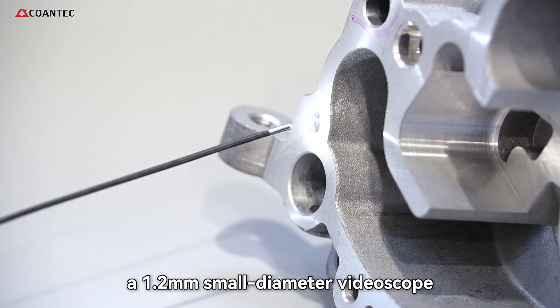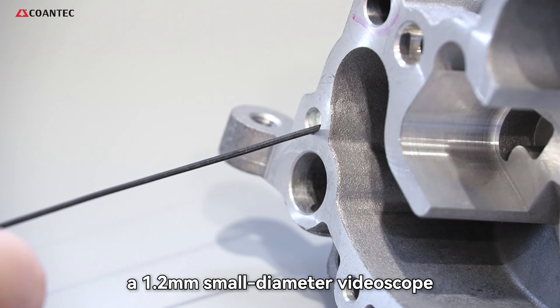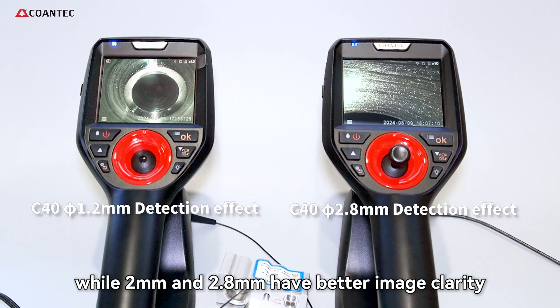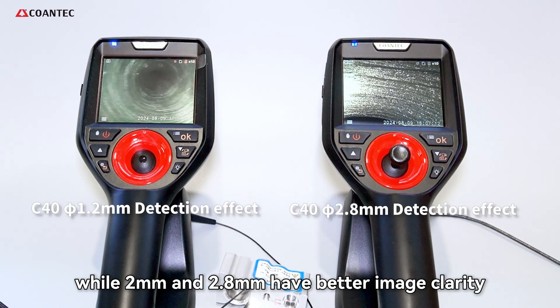For example, a 1.2mm small diameter videoscope can enter extremely narrow spaces for detection, while 2mm and 2.8mm have better image clarity.